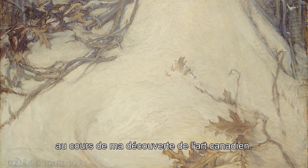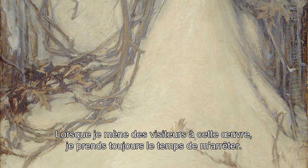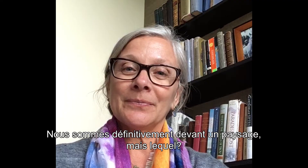I discovered this work by Ozias Leduc early in my exploration of Canadian art. As a Californian, the snowy vision was intriguing and I was pulled into this canvas completely. When I bring visitors to this piece, I always pause. What are we looking at? Where are we? We are certainly before a landscape, but of what exactly?